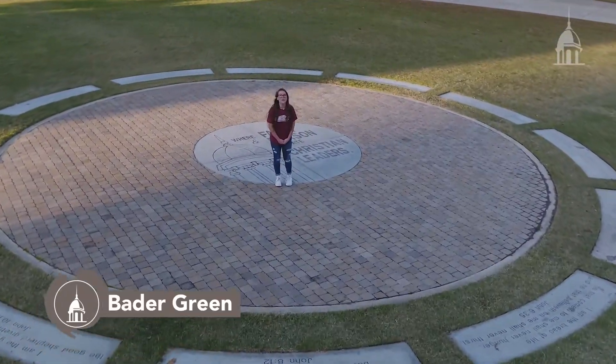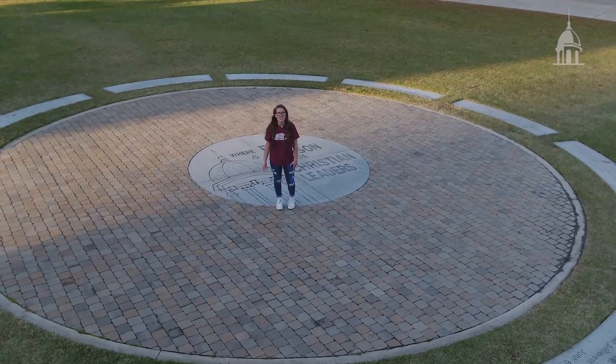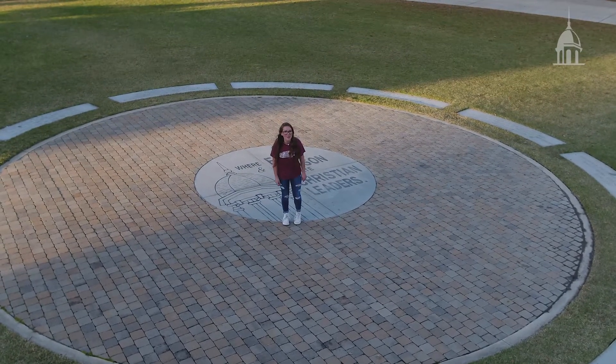Throughout the year, students use Bader Green for a variety of different events, from concerts and campus-wide movies to social club mixers and frisbee tournaments. There's never a dull moment here.